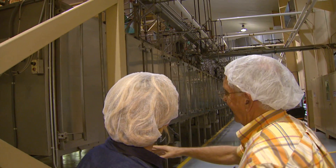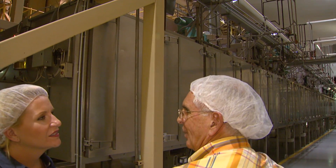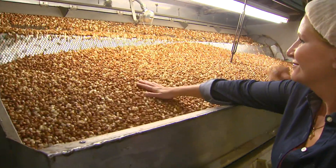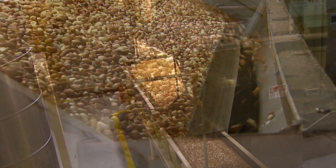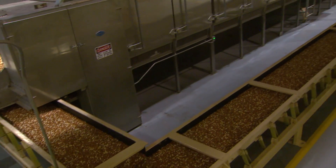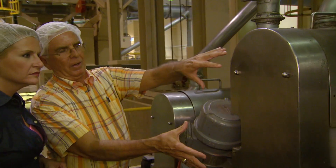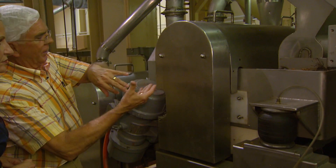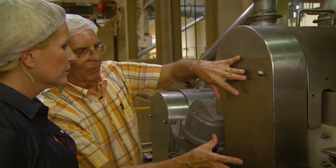The peanuts heat up to about 190 degrees, then we start cooling them down — first with ambient air, and then the last two chambers use refrigerated air. When they come out, you can put your hand on them and can't feel hot or cold. The nuts are then held nearby before the next step: removal of the skins. Up here there are two rubber rollers going together, pulling the peanuts through. One roller is going slightly faster than the other, so when they come through it twists the skin right off.